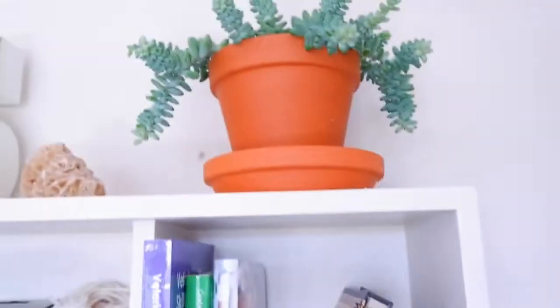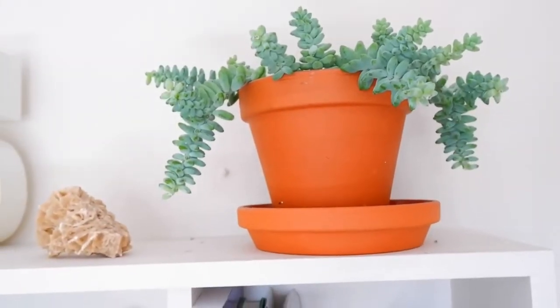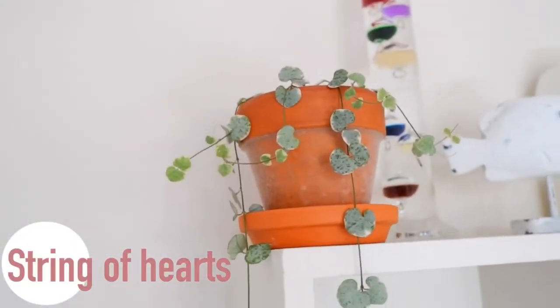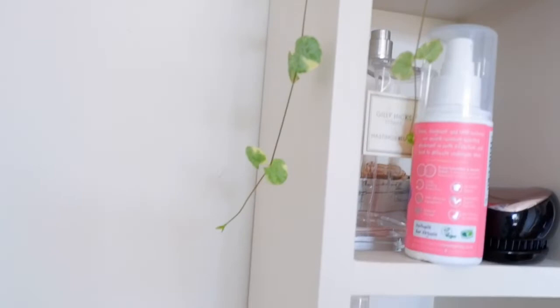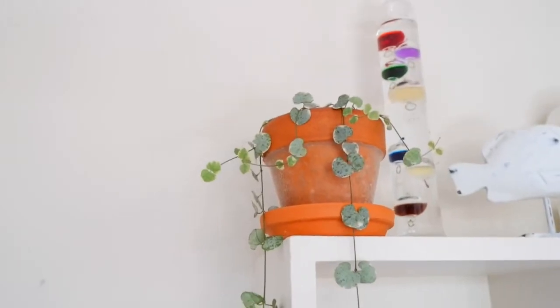And then up here we have my other Sedum Burrito. I just feel like it has so much character. And then over here I have a variegated string of hearts - this one's trailing down. You can see it's quite long now. I got this one off eBay and I really liked the seller - they did a really good job.